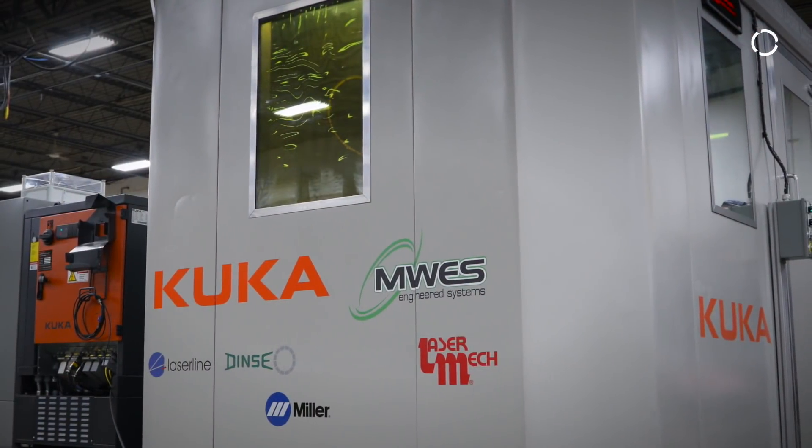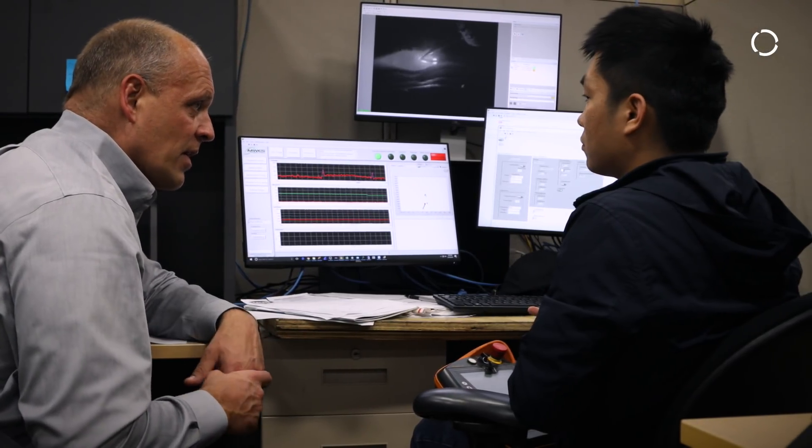Midwest Engineered Systems basically does process intensive and highly engineered automation systems. Everyone that comes here is pretty much looking for something that doesn't exist, and we're the guys that they come through to get it done.